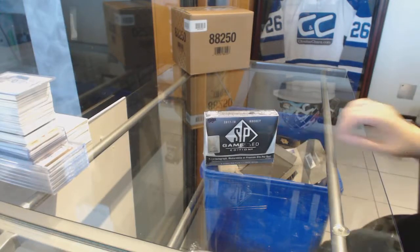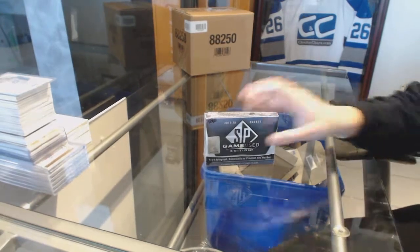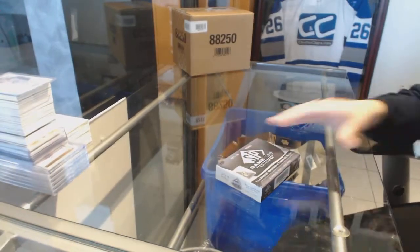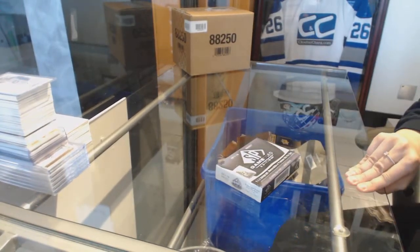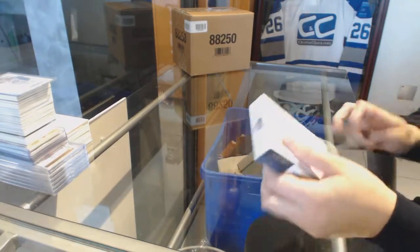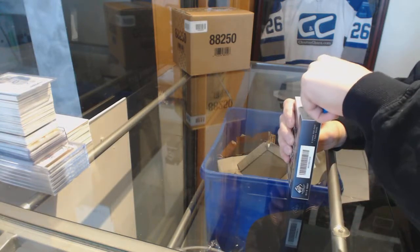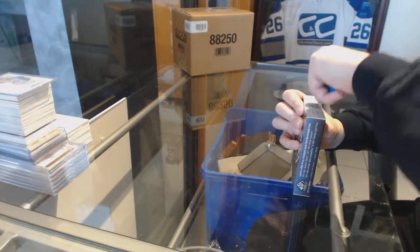Starting off Westby 2011's box of 1718 Upper Deck SP Game Used. Ashley Westby box mojo.